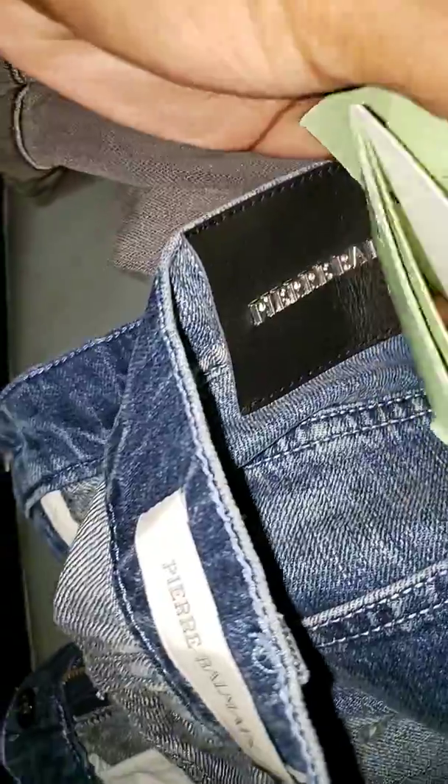They all seem to run an inseam of around 34 to 36. These distressed moto jeans retail at like $889 or something like that — I don't see a price tag but I know they retailed around there. Got the stitching, it's not patched — I guess they're not patching jeans anymore. It's the style, but you got the distressing in the knees and the stress up here.